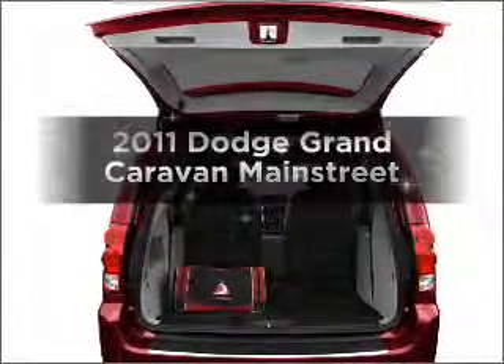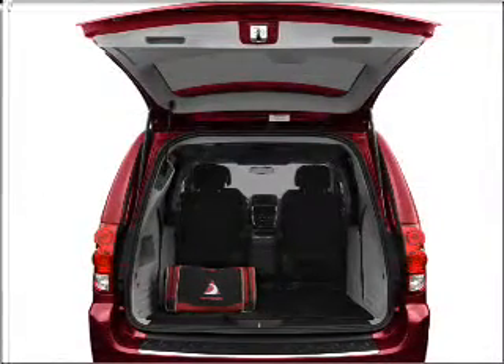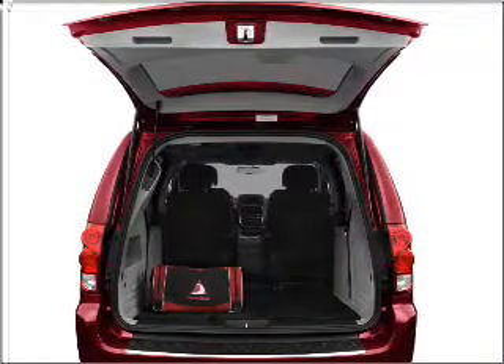Get noticed in this 2011 Dodge Grand Caravan. If you're looking for an automobile with great attributes, look no further.